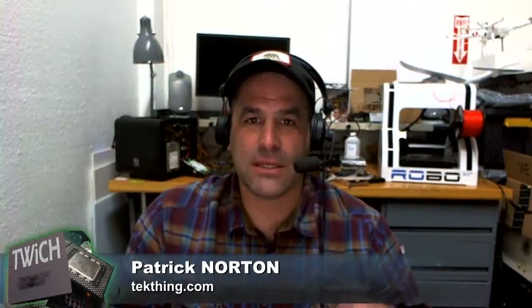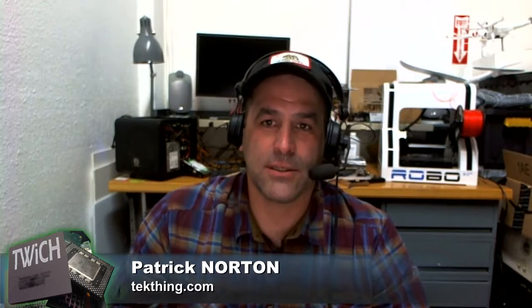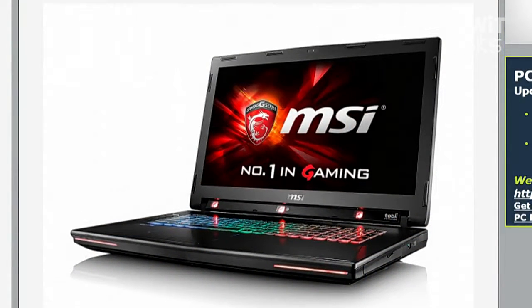MSI releases the GT72S G-Tobi — spelled with two I's — a G-Sync laptop with eye-tracking technology, announced a long time ago at Computex. Sebastian has the write-up on this PC. It not only includes NVIDIA G-Sync, but eye-tracking technology that promises a more immersive gameplay experience. MSI is calling it the world's most advanced gaming laptop.